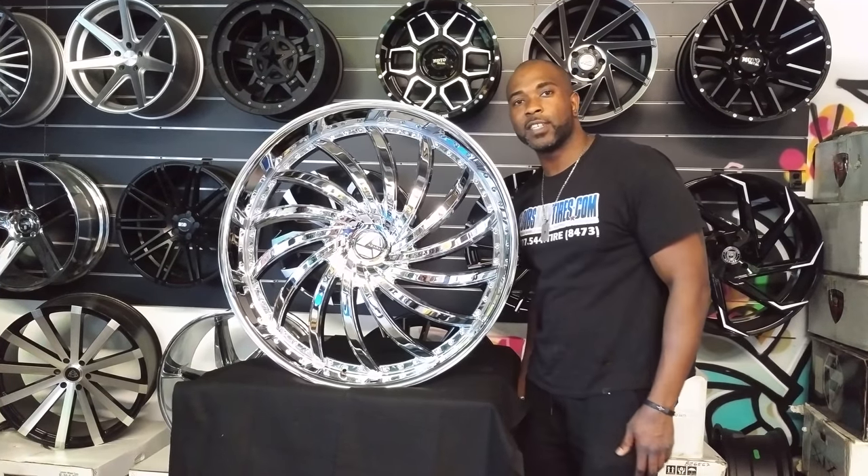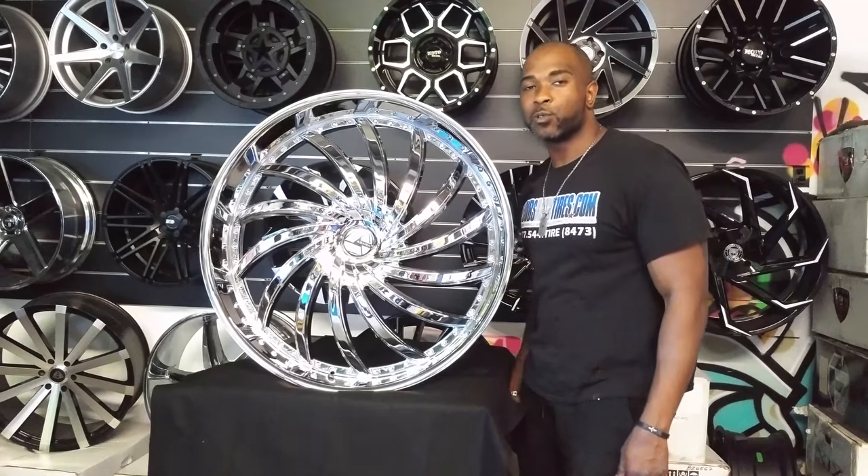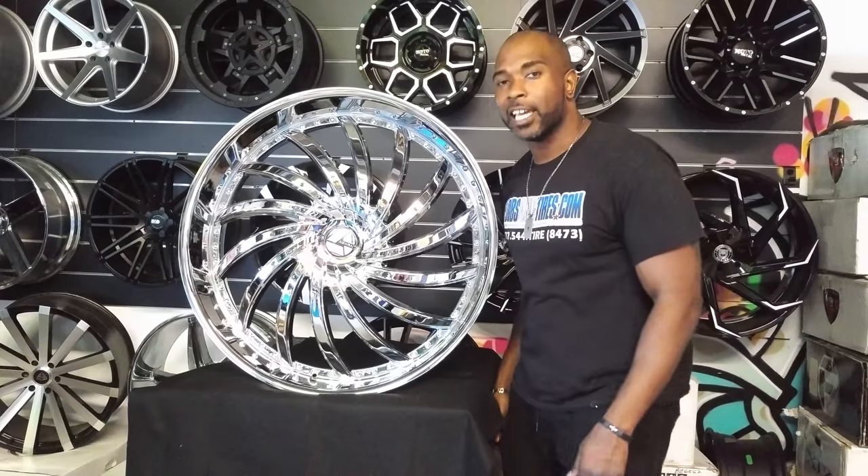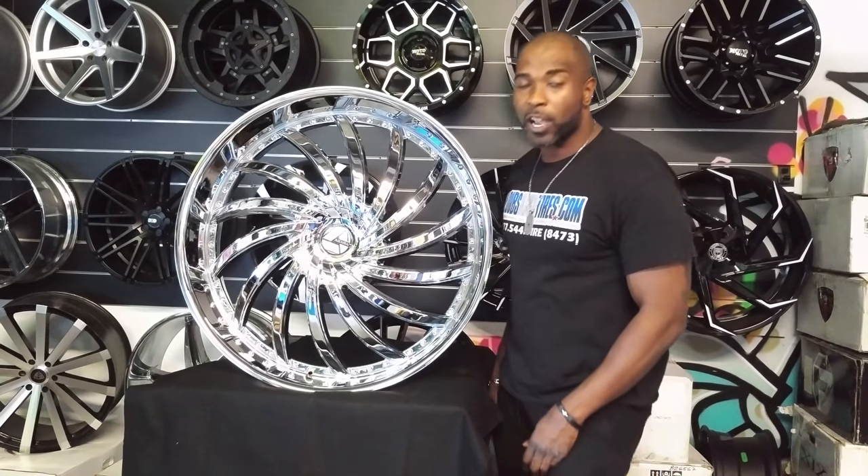This is Boyd KB from Dublin Tires TV at DublinTires.com. Tires, rims, and more, shipped to your door. Find us online at DublinTires.com or call us at 877-544-8473.